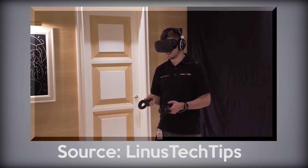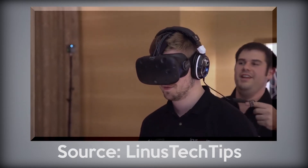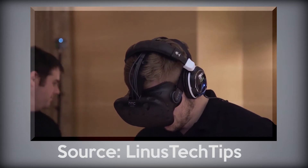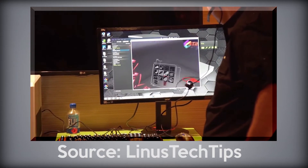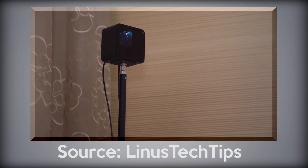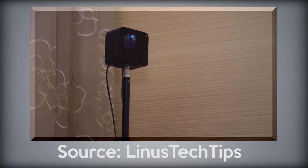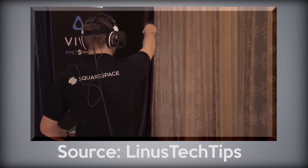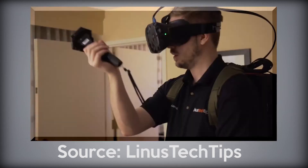I've experienced VR before — I experienced the development kit of the Oculus Rift at Comic-Con, I think about a year ago, and I was pretty impressed at the time, though I did see it as somewhat of a gimmick. I haven't experienced the newest version, but from what I hear it's pretty good — the screen resolutions are getting improved, so it's more realistic. But again, it's pretty expensive and definitely for enthusiasts.